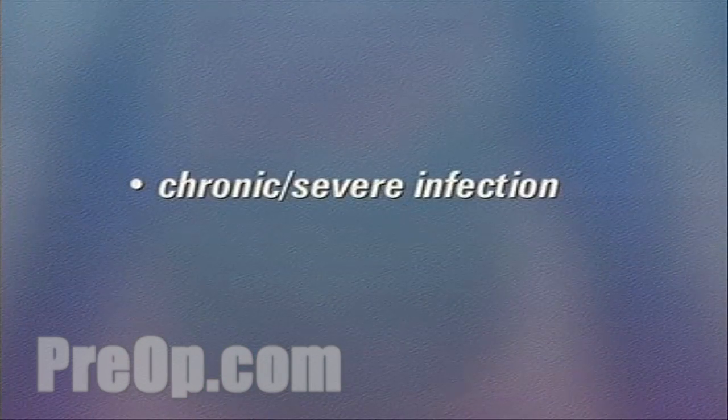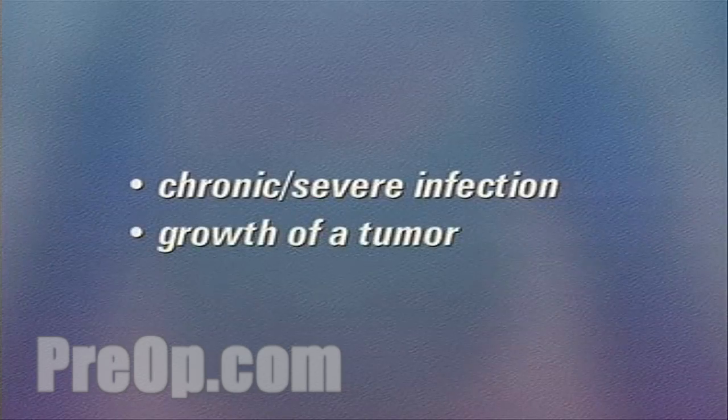Other reasons for removing the gallbladder include chronic or severe infection or the growth of a tumor.